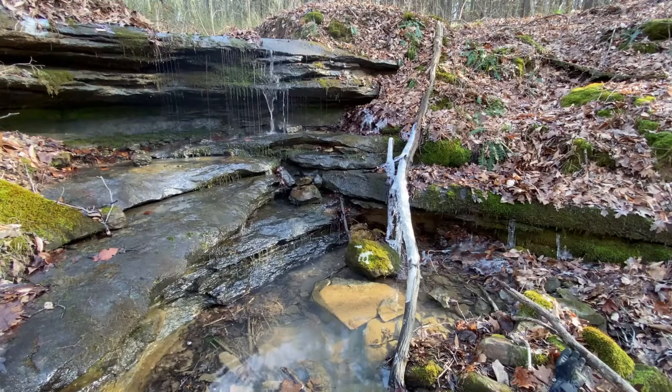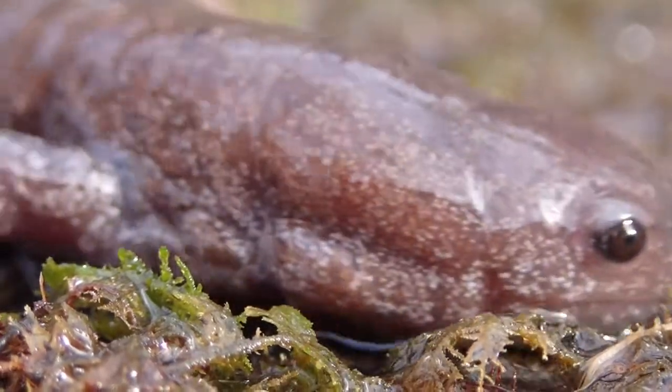Hi, I'm Zach Trulock, Wildlife Technician for Purdue University. Today, I'm standing in the stream, so it should come as no surprise that we're going to learn about the Streamside Salamander.